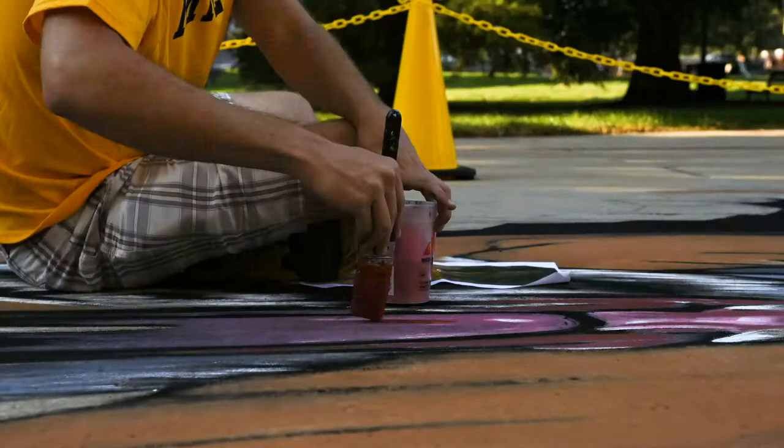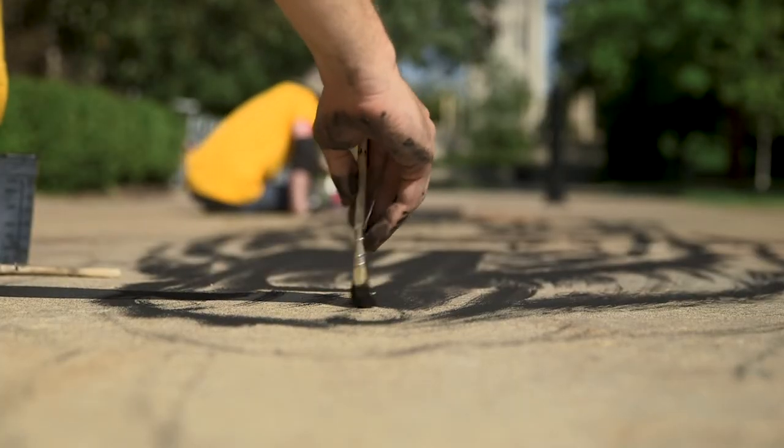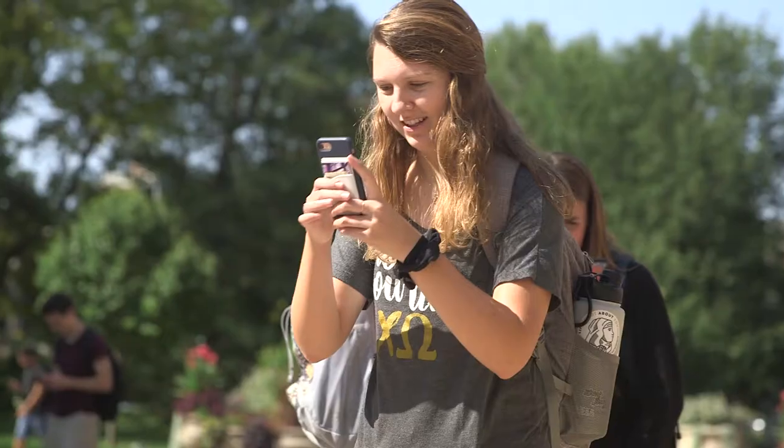I am here at Mizzou creating some 3D chalk art installations to kick off the artisan residency program. We're going to be all around campus creating some giant anamorphic illusions that people can stop by and pose and take photos with.